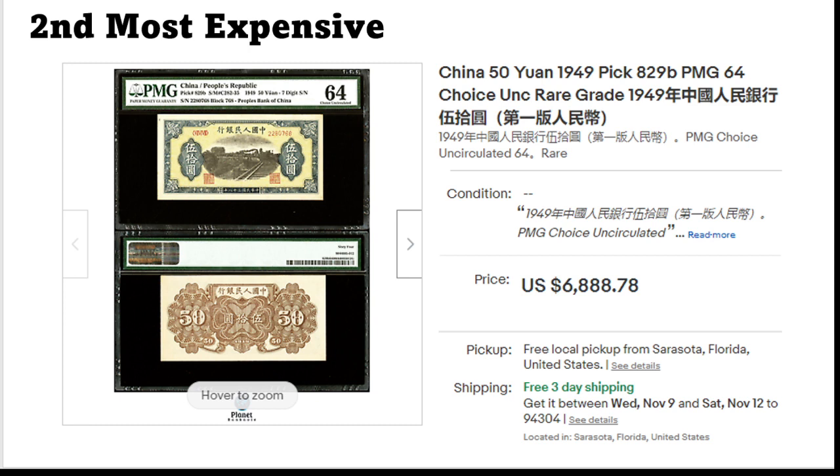The second most expensive one is again China — Pick 829, PMG 64 — another one of these early Chinese Republic banknotes. This one close to seven thousand dollars. Not much to say here; this would be a normal price for this kind of banknote that does appear here and there from China.